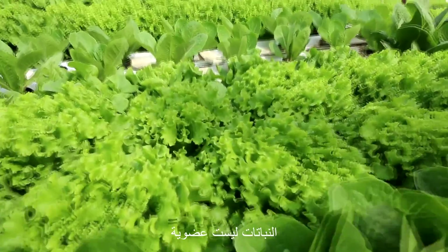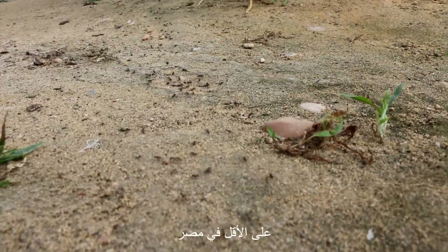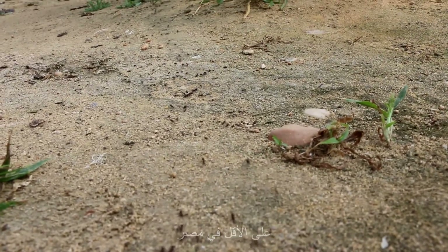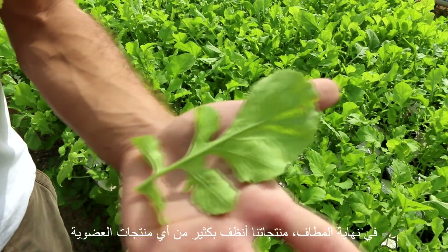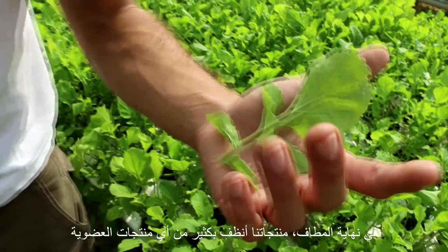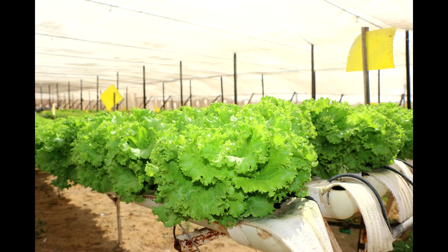We're not organic but we're basically as clean as you get, because lettuce is almost impossible to grow completely organically in Egypt at least. When it comes to pests we use completely 100% organic methods. When it comes to funguses we may use fungicides sparingly, and even if we do, we allow enough time for that chemical to have completely broken down before we harvest or sell. So at the end of the day it's much cleaner than any organic produce you would get, because in organic they do spray pesticides — they just need to leave a window of time before they sell it to you.